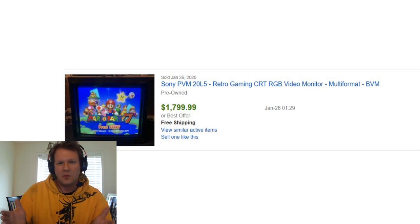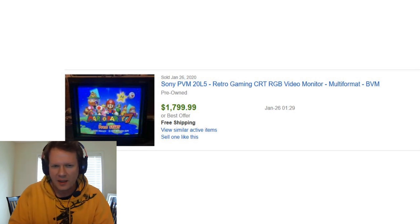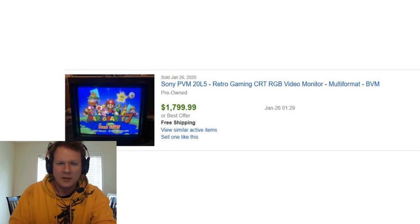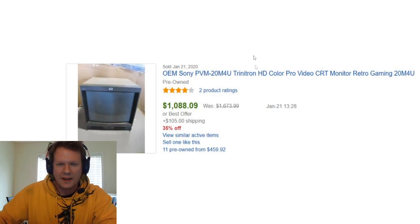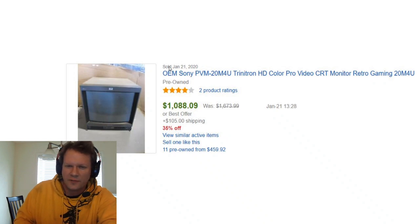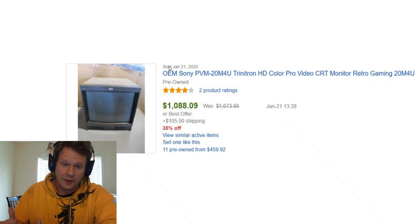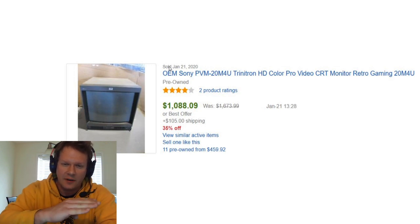This first listing is one of the more recent ones — a Sony PVM 20L5 with a Mario Party 7 screenshot, listed at $1,800 free shipping or best offer. Then there was another one a couple days before that: a 20M4U sold for almost $1,200 shipped. There could have been a best offer made on some of these — none of them specifically said best offer was accepted, they just said sold.